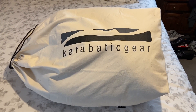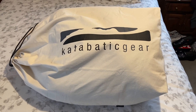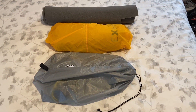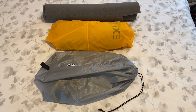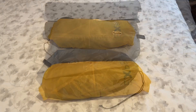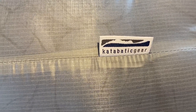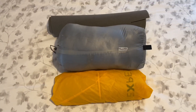This is my Katabatic Gear Flex 15 quilt inside its storage bag — it's pretty large. The stuff sack it comes with is quite big; you can see it compared to the X-Ped Schnozzle with the air mattress inside and the Gossamer Gear foam pad. It was a workout getting it in the bag, but there it is all stuffed in. On the end you can see the cords that go around your sleeping pad.